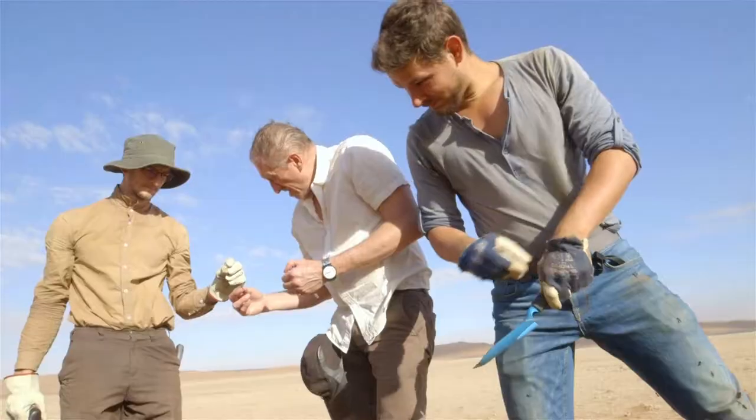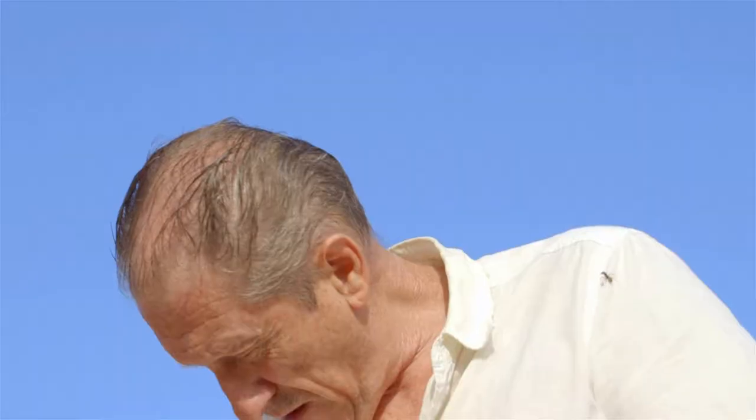I first came to Gobabeb 36 years ago, in 1980, and I was already studying ants — but I was a very young student and didn't know much about them. So it's really great to come back after all those years, having looked at the way other ants live in other habitats, and to really appreciate the uniqueness of the adaptations that we see here.